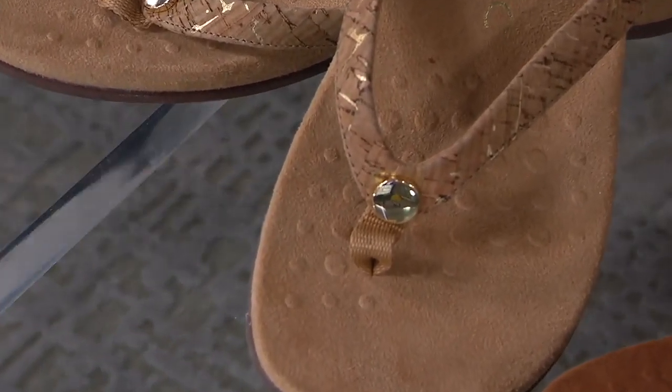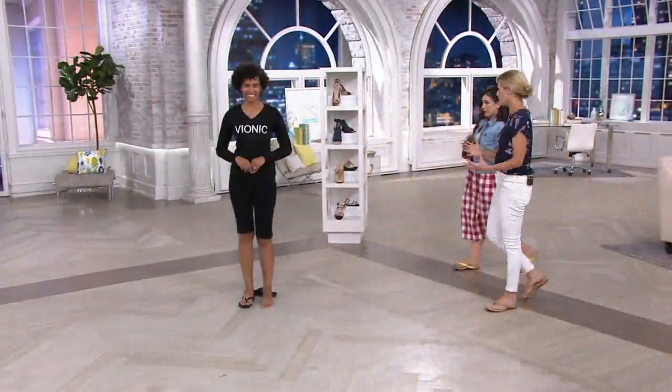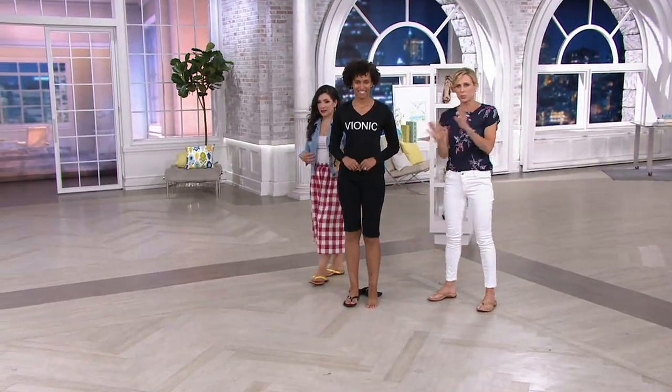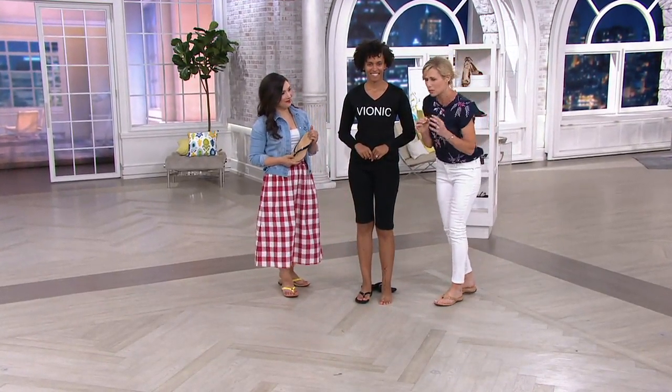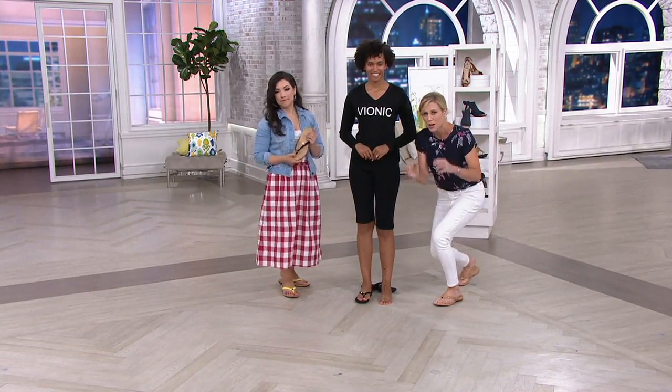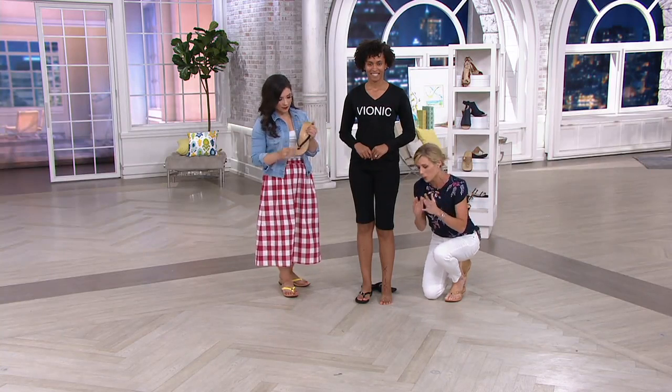On sizing, go down on the half size — for example, I'm an eight and a half so I grab an eight. If you're on a whole size, just stay there and you'll be good to go. It's also very padded underneath the strap, so it's super comfortable. There's actual science sitting inside here.